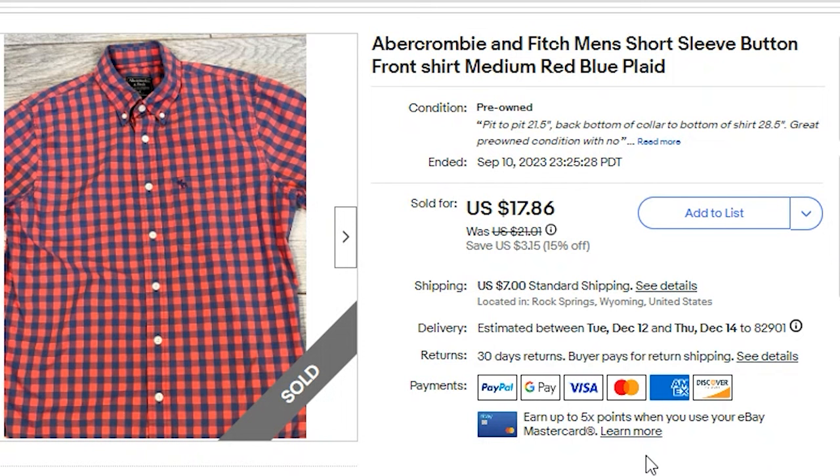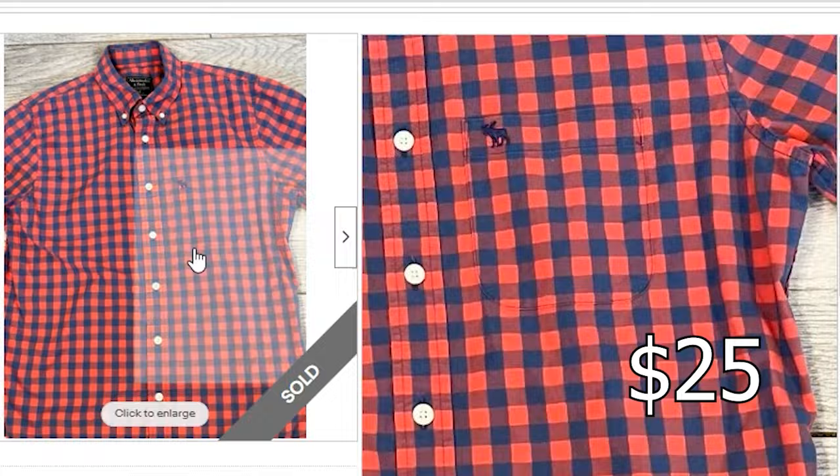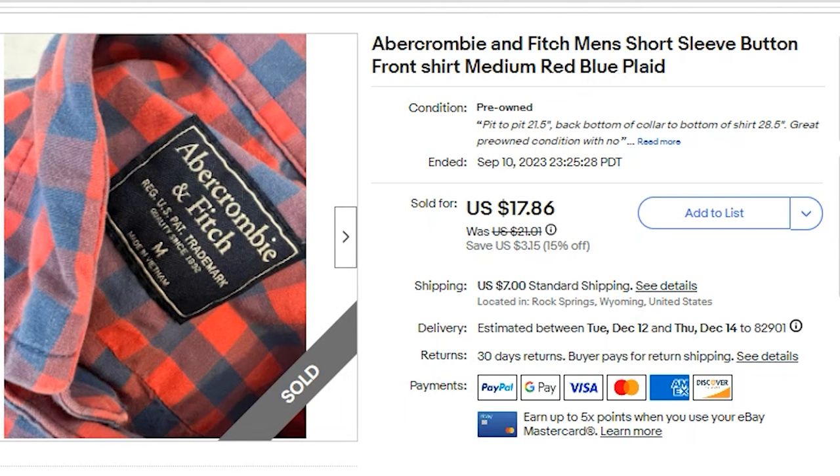Starting on eBay, I sold an Abercrombie & Fitch short-sleeved button-front shirt. I paid $3.75 for this. It sold for $17.86 and the buyer paid $7 shipping, so they were about $25 all-in. My profit was $11.59. Abercrombie & Fitch is making a comeback, especially when you can find the Y2K styles.